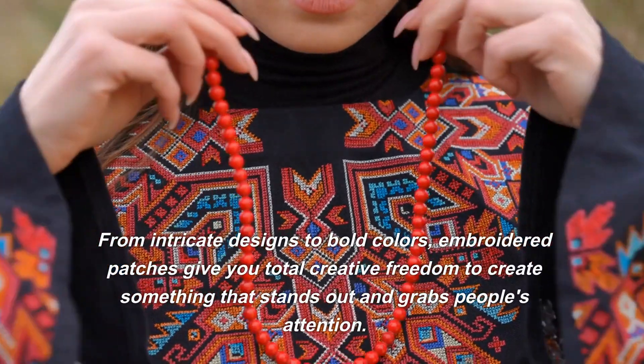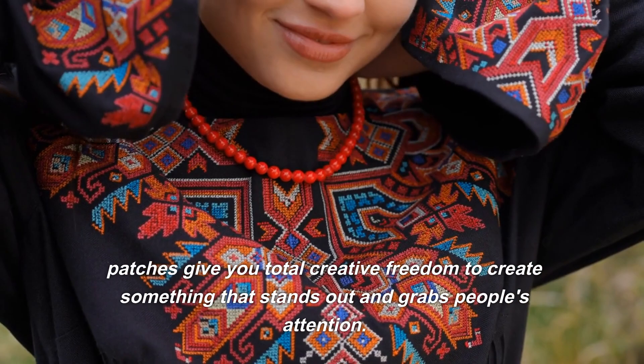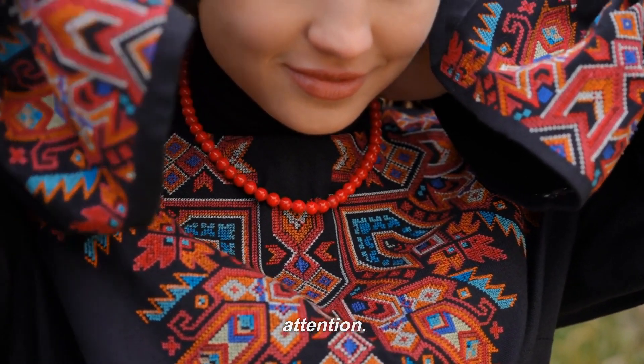From intricate designs to bold colors, embroidered patches give you total creative freedom to create something that stands out and grabs people's attention.